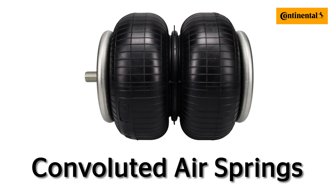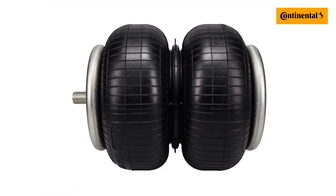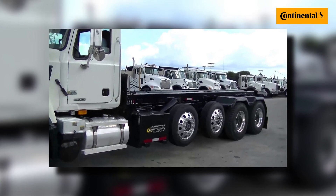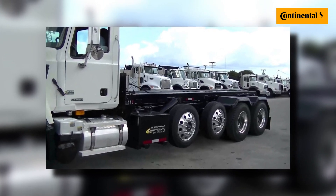The second type are called convoluted airsprings. They're a versatile design, making them usable in commercial vehicles, along with industrial and railway applications. For commercial vehicles, convoluted airsprings are typically used to deploy or raise lift or tag axles. This allows trucks to distribute more weight across more axles to stay within government regulations. Deploying another axle can also assist in preservation of tire wear, and make for a smoother ride.